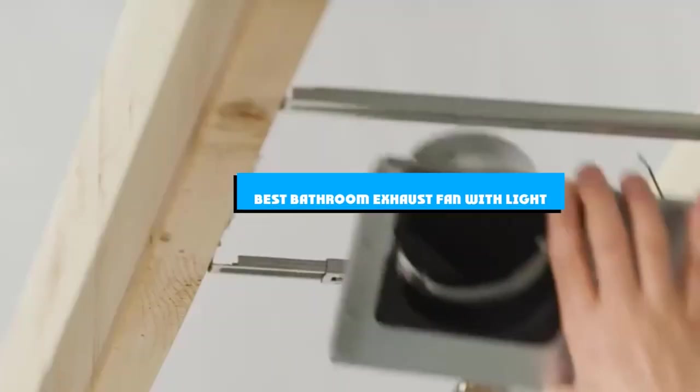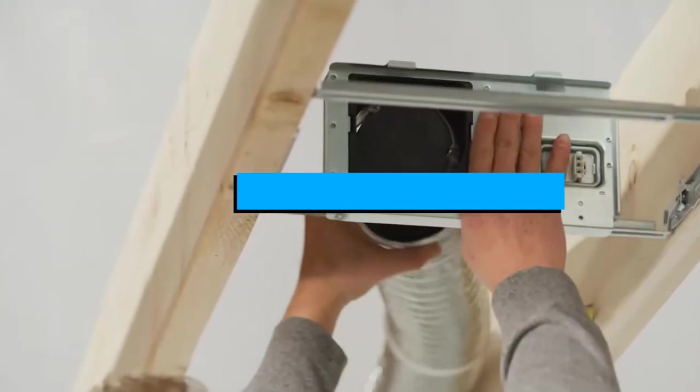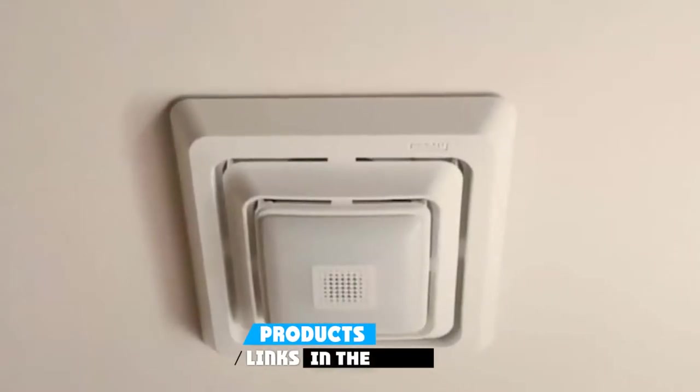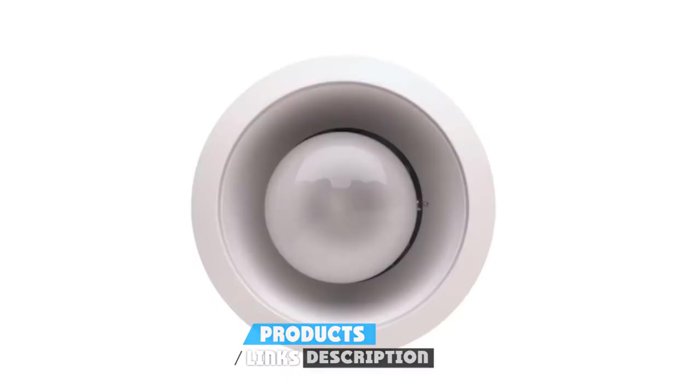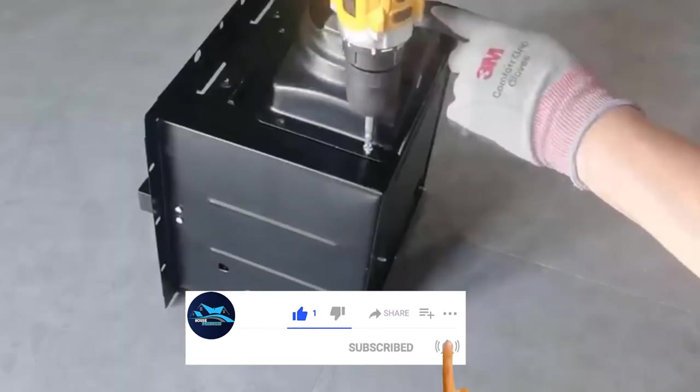If you're looking for the best bathroom exhaust fan with light, here's a list you must see. We made this list based on our personal preference and sorted it based on the features, prices, quality, durability, and reputation of the manufacturers and customer feedback. We've also included options for every type of customer, so let's get started.